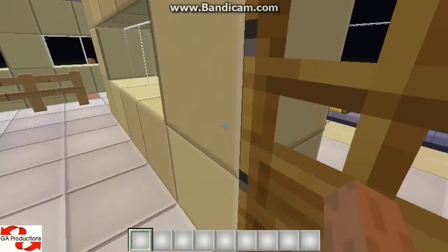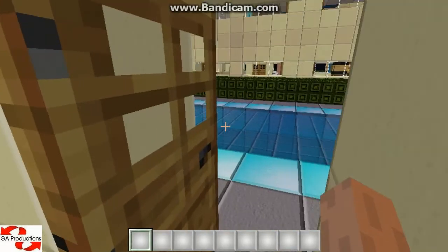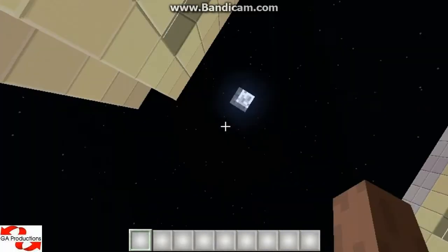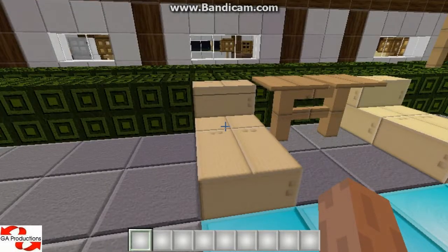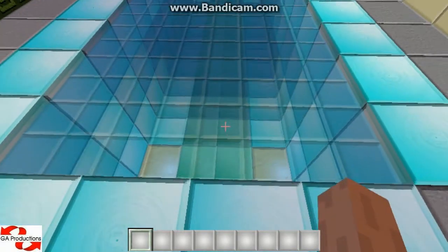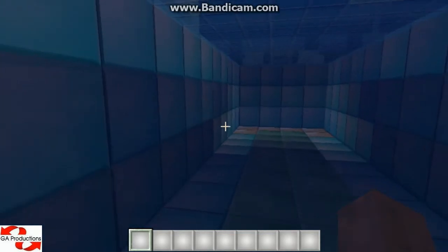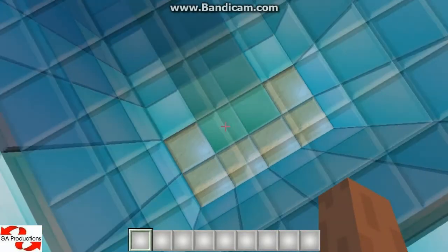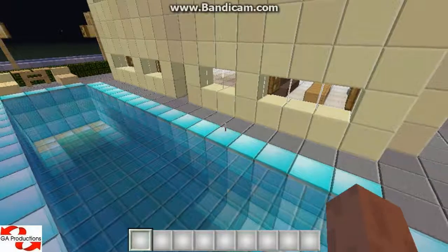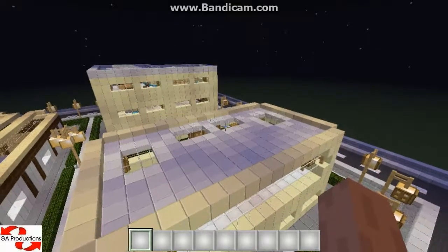And now I'll show you the back garden. It has got a swimming pool. Some chairs — I'm not sure exactly the words so I'll just call them chairs — and tables to put your drinks. This is the swimming pool, on both sides too. It's made from diamond blocks, emerald, and glowstone. And yeah, so this is house number two.